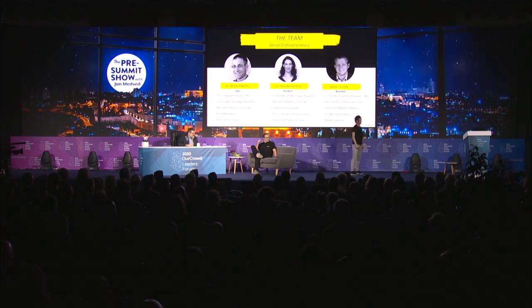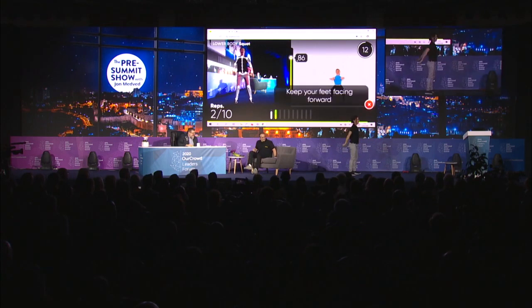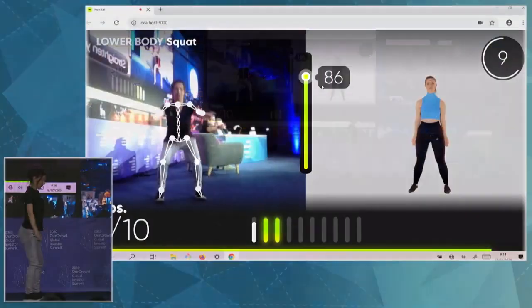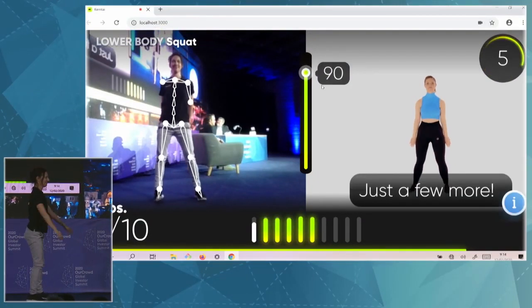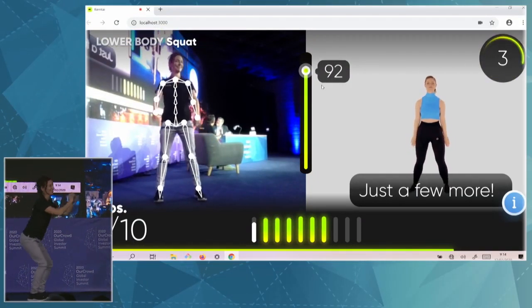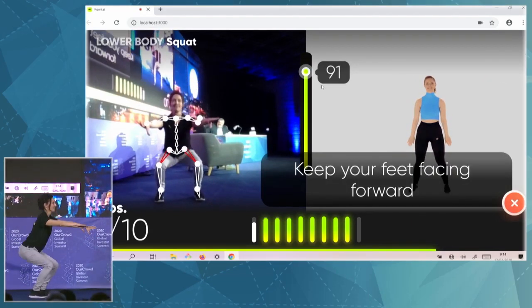Keep knees parallel. Three, two, one, go. Go lower. Keep your feet facing forward. Again, the skeleton even gets highlights for the areas that she needs improvement in. Just a few more. In this way, people feel more engaged. The whole home workout becomes more fun. Keep your feet facing forward. And it's a huge market for us.